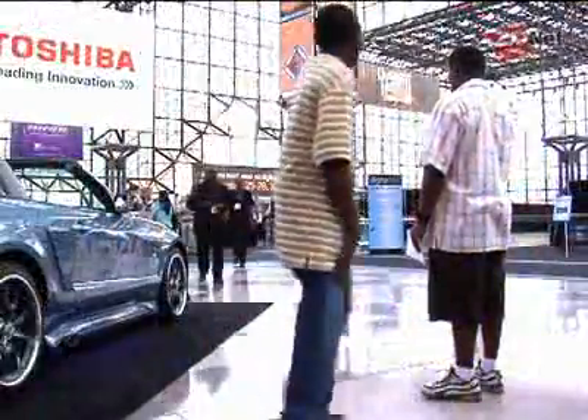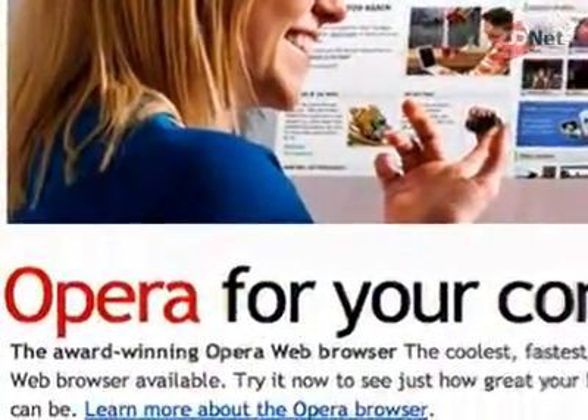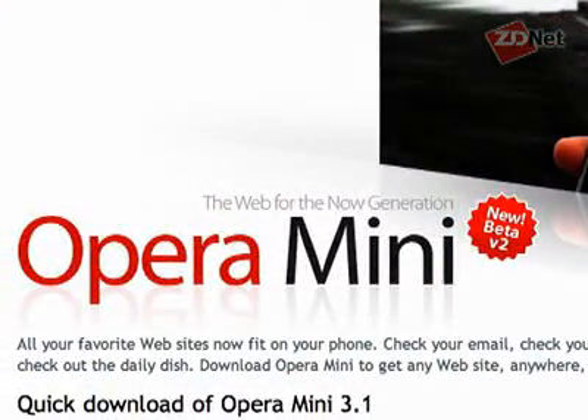I'm David Berlin, coming to you from the Jacob Javits Center in New York City where the Digital Life Show is taking place. One of the exhibitors here is Opera, makers of the famous Opera browser. One of the things they're showing is the new Mini browser, a beta version that runs on your cell phone. Here to tell me about what makes it special is Thomas Ford, communications manager with Opera Software. Let's dive right into a demonstration.